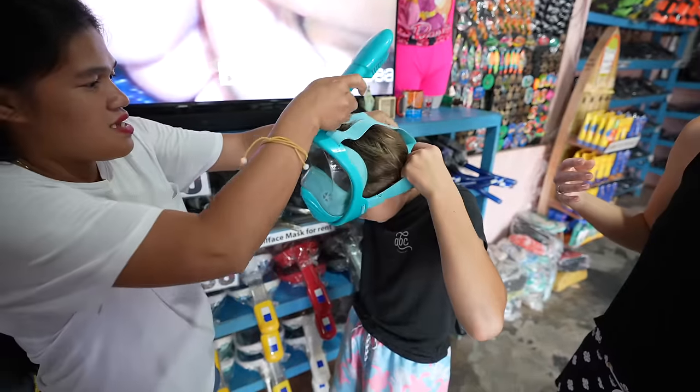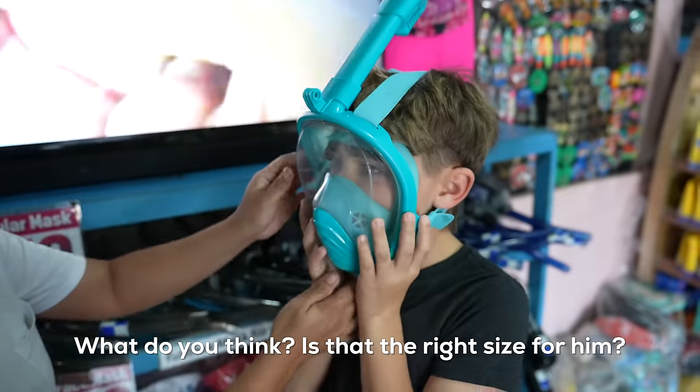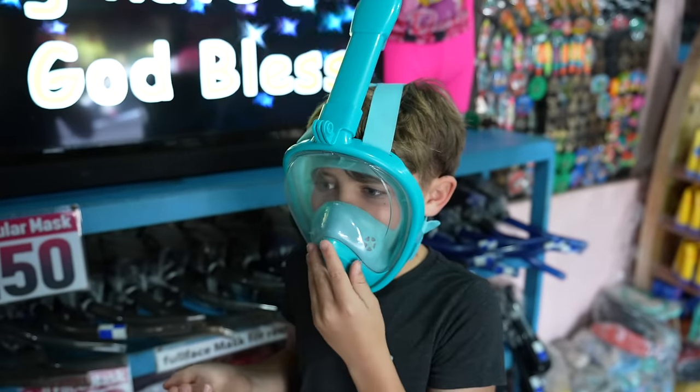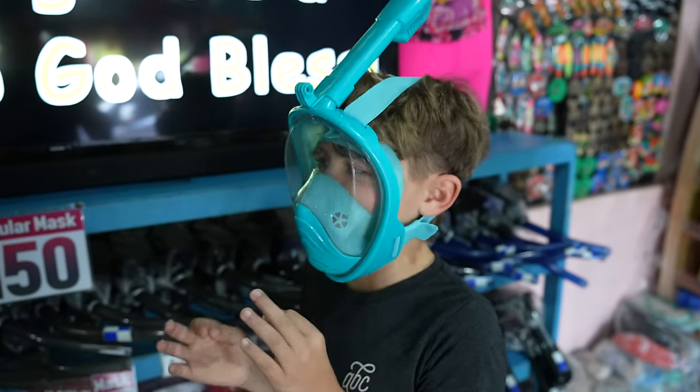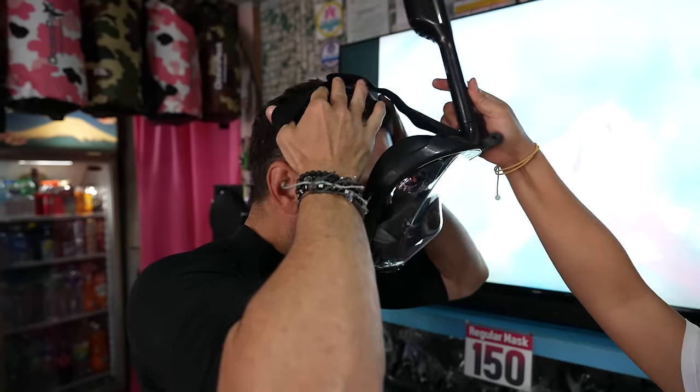We get fitted for masks — you scrub them, adjust the fit, and pop them on. This is all included with our tour package through Ellen's Travel and Tours, booked through Guide to the Philippines. We've never used a full face mask before and we're going to give it a try. We've only used ones with the snorkel and mask separate, so it'll be a fun little experiment.